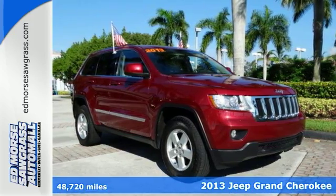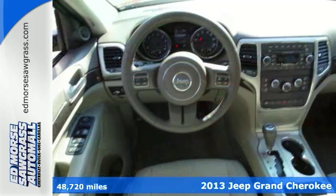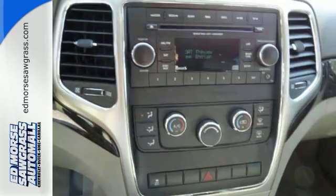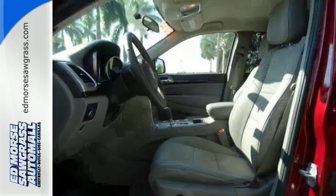Here's a 2013 Jeep Grand Cherokee. This upscale SUV has rugged good looks to complement its polished appearance. It looks like it has been to the gym. The sculpted muscular appearance is a masterful meld of classic styling cues and modern design.